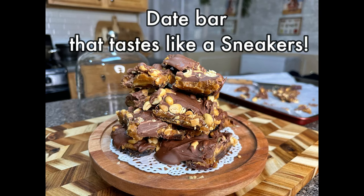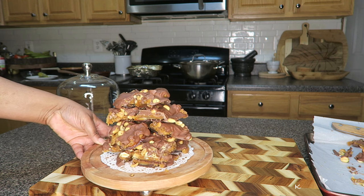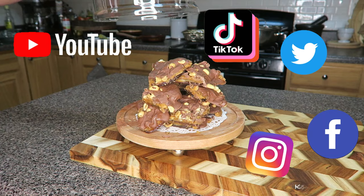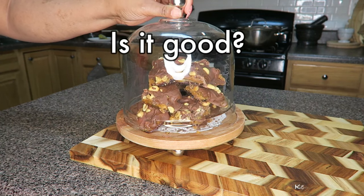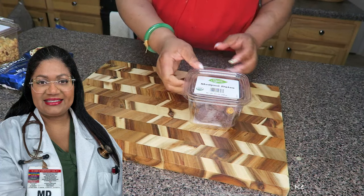Let's make this delicious viral recipe — the date bar that tastes like a Snickers. I've been seeing this all over social media and I was like, it's time to try it. And of course, because this is Habiba, we're going to give you some nutrition facts as well.